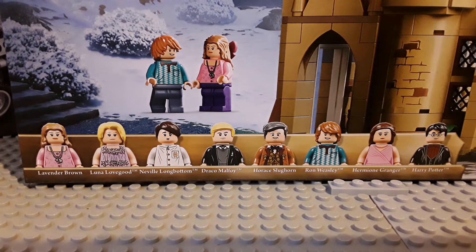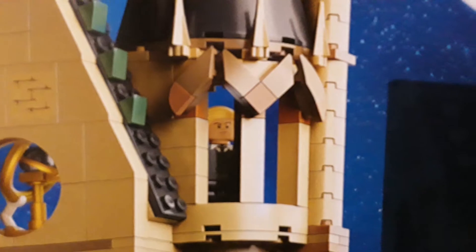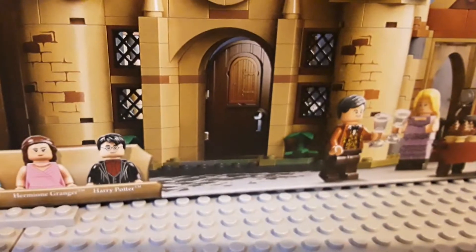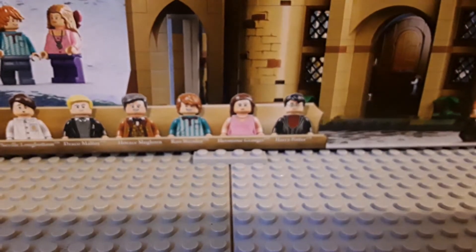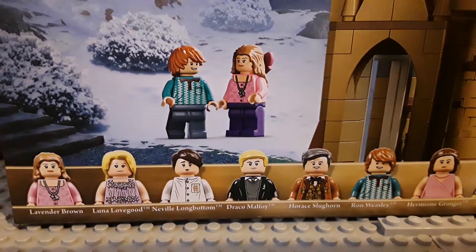Luna Lovegood, Neville Longbottom, Draco Malfoy, Horace Slughorn, Ron Weasley, Hermione Granger, and Harry Potter — we got another Harry. Just a quick little complaint to Lego if you're watching this: I've noticed you're using CGI for your box art now. Look at that — it does not look real at all. Most of this doesn't even look real. It looks like something from a video game almost.